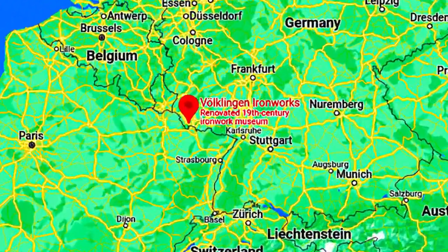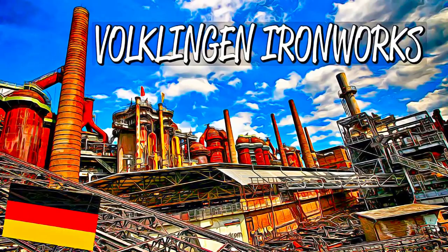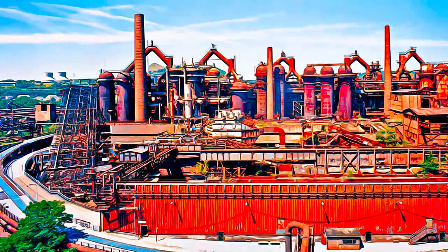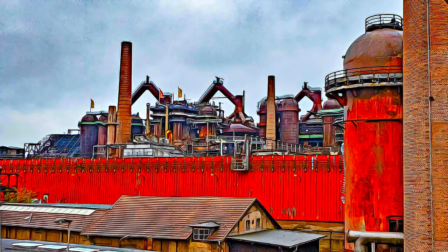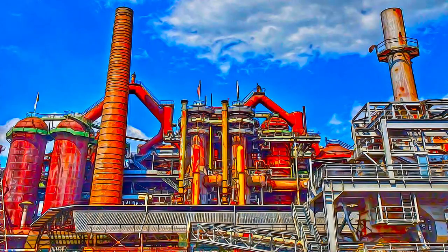The iron making complex dominates the German townscape of Föcklingen, close to the border with France. It contains installations covering every stage in the pig iron production process, from raw materials handling and processing equipment for coal and iron ore, to blast furnace iron production, with all the ancillary equipment such as gas purification and blowing equipment.